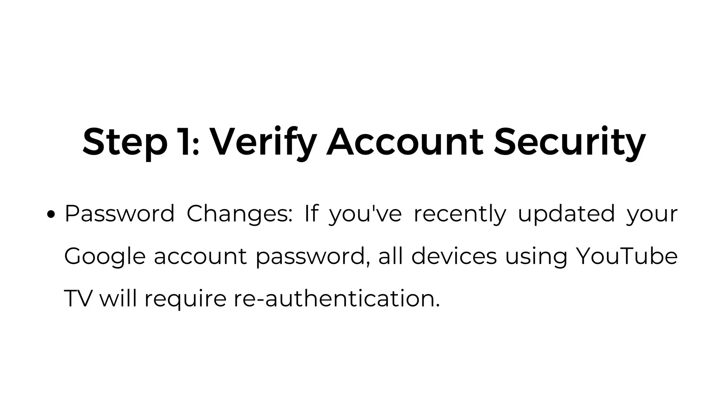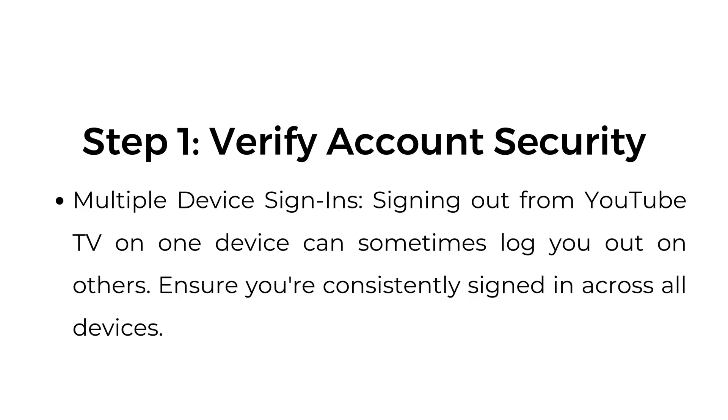Step number one: verify account security. Password changes — if you recently updated your Google account password, all devices using YouTube TV will require re-authentication. Multiple device sign-ins: signing out from YouTube TV on one device can sometimes log you out on others. Ensure you're consistently signed in across all devices.